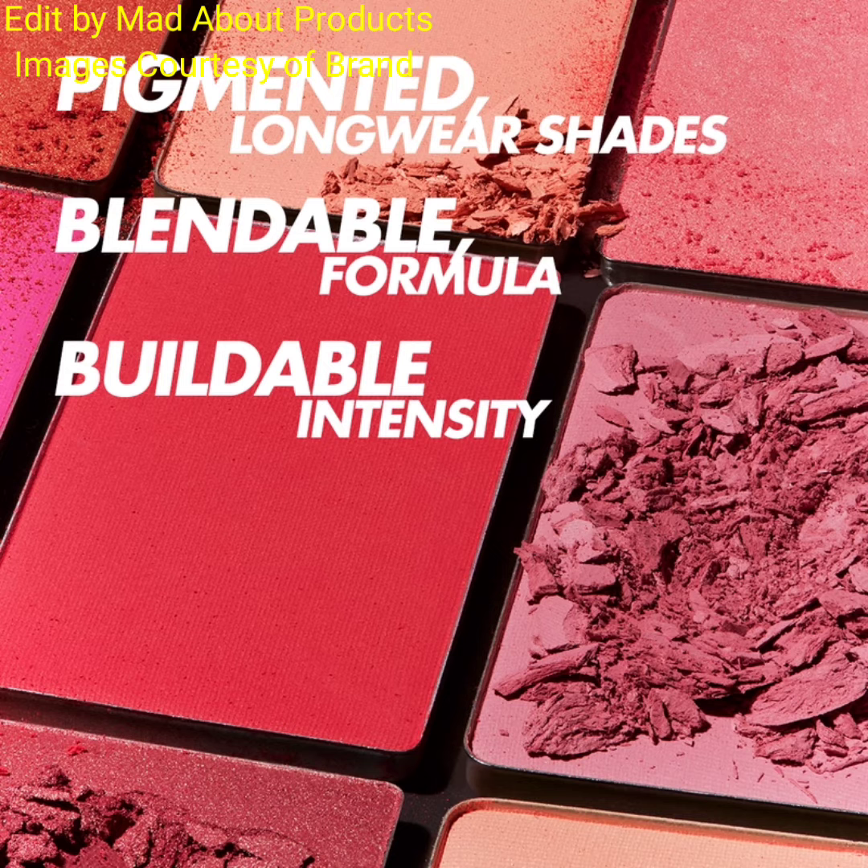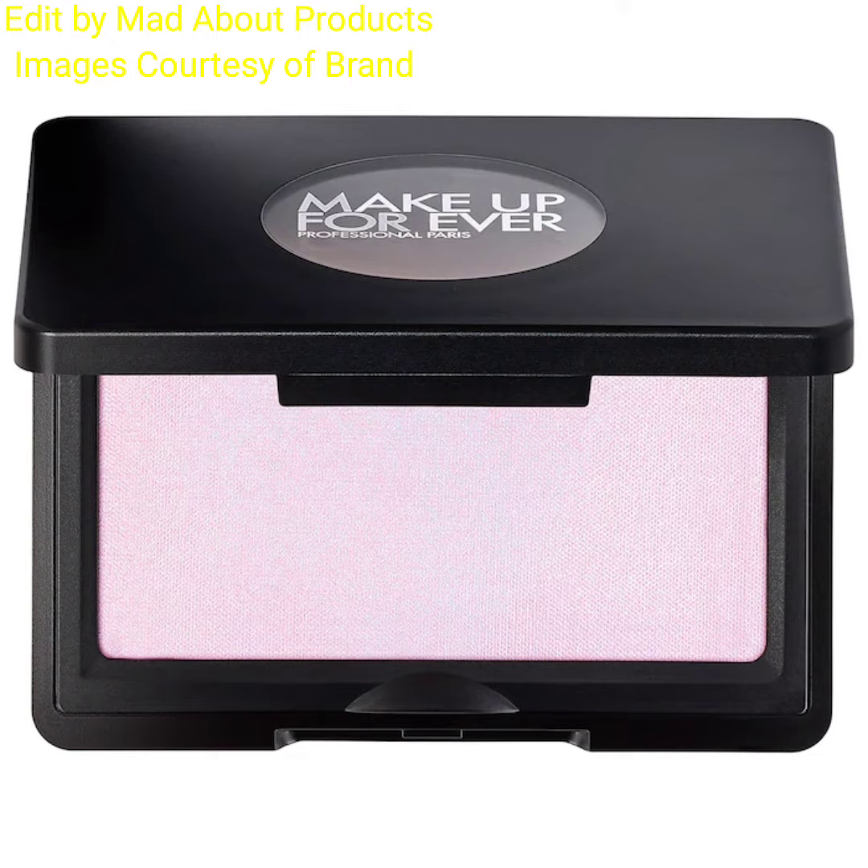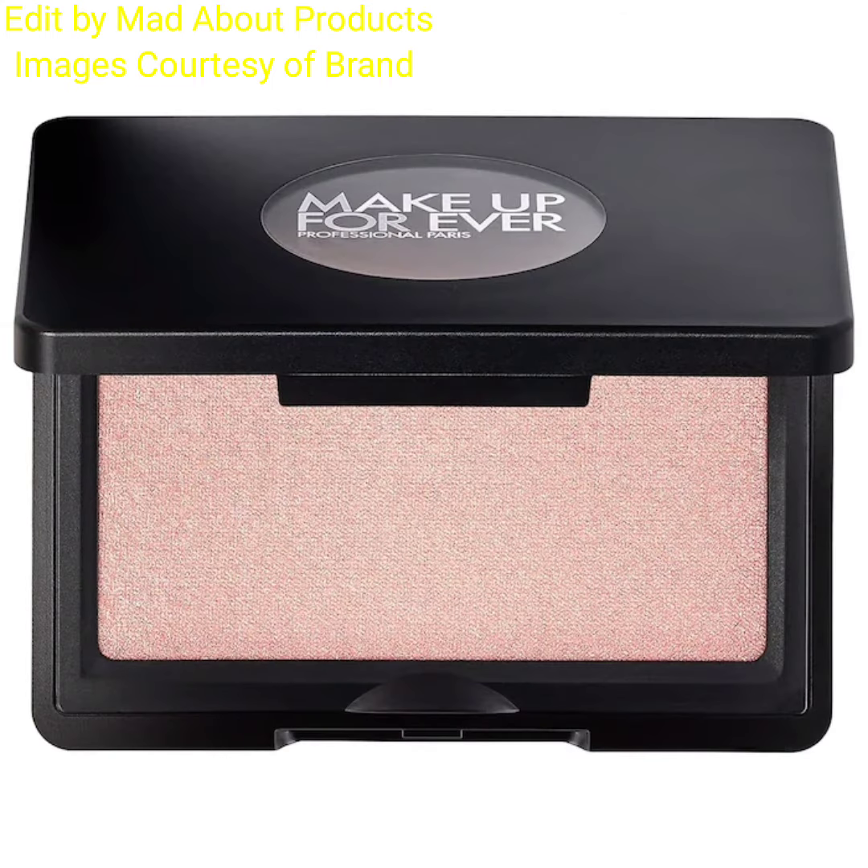These are shimmer finish long-wearing pressed powder formula and matte finish highlighters. If you want to buy these two new products by Makeup Forever, you can visit sephora.com and makeupforever.com. I'm attaching pictures and swatches of these two new products.